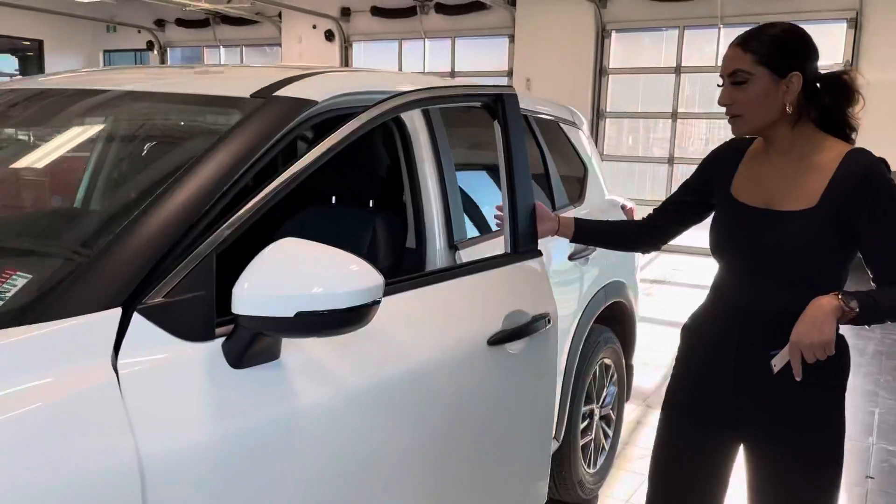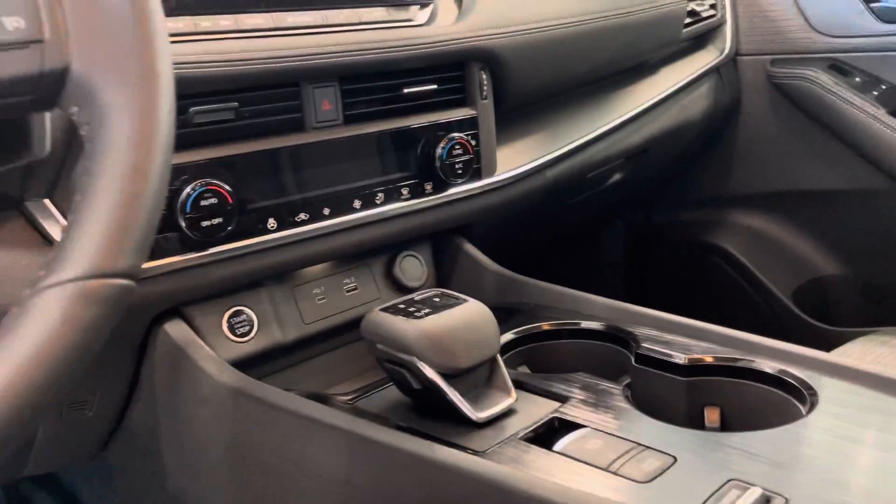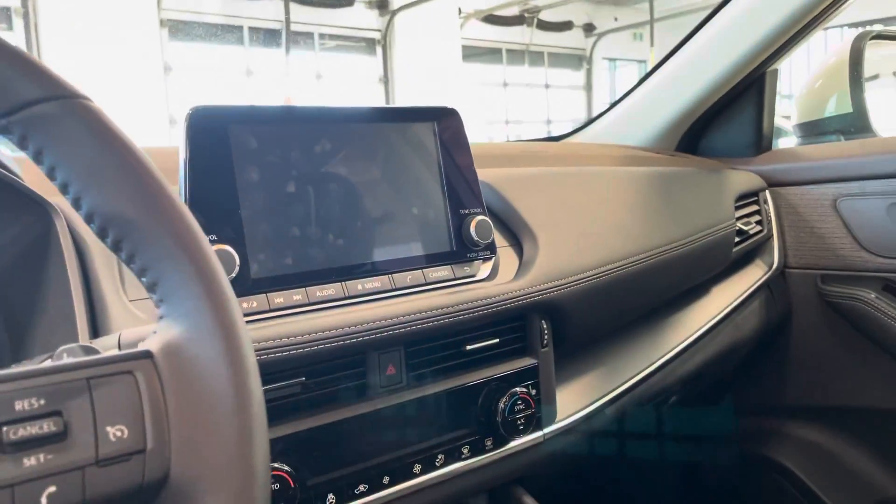Coming around to the front here, you'll see it does come with heated seats and heated steering, which typically doesn't come in an entry-level vehicle. You have a nice big touchscreen in the middle with Apple CarPlay and Android Auto.